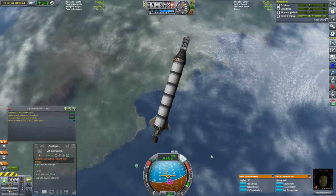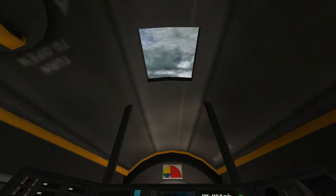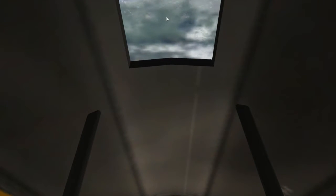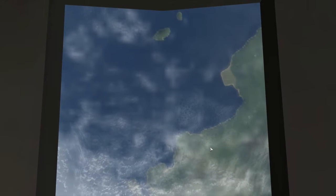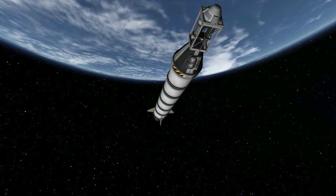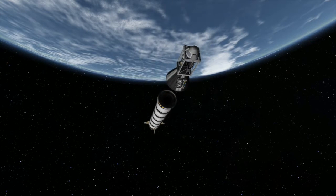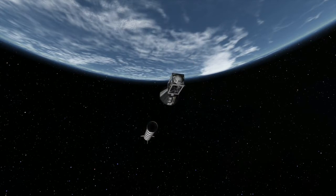I'm going to have to ditch the booster here. What I like to do is turn myself normal — that is perpendicular to the plane of my trajectory. There's the Kerbal Space Center far below us. That will eject that booster out of my flight path so there will be absolutely no way that I'll run into it again.